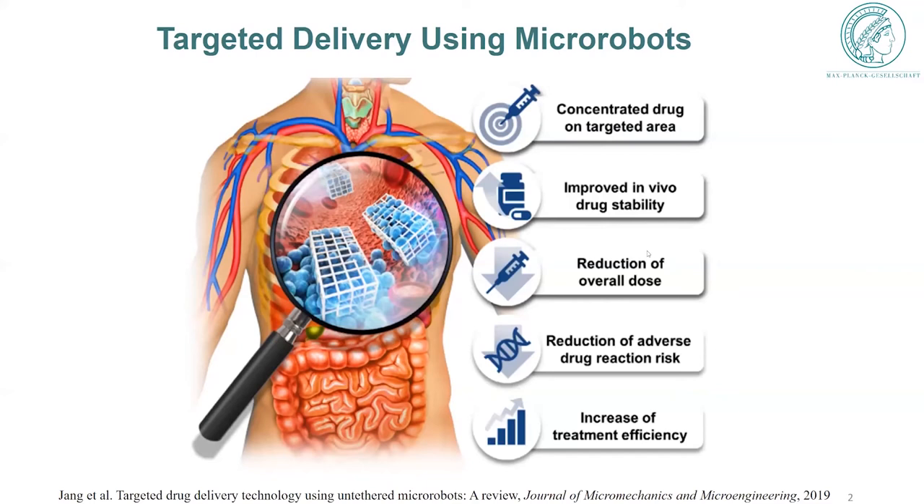Before jumping to the paper, I'd like to give background information about why we explore micro-robotic research and what its advantages are compared to conventional medicine. Micro-robotic delivery could potentially offer unique advantages such as concentrated drug delivery to targeted areas, reduction of overall dose, and increased treatment efficiency — advantages not currently present in conventional treatment modalities such as nanoparticles.